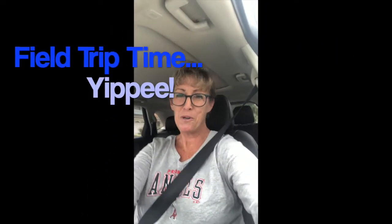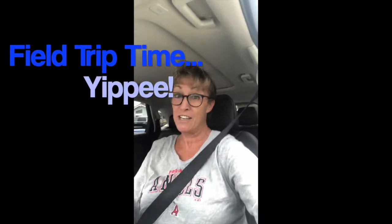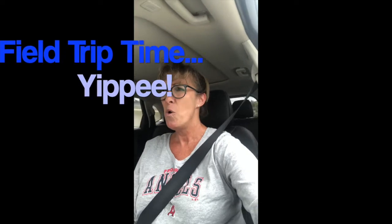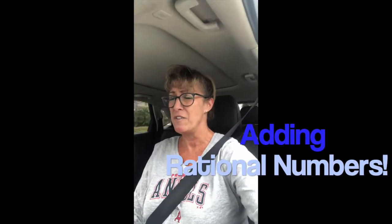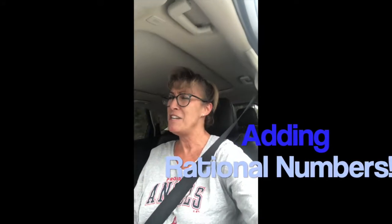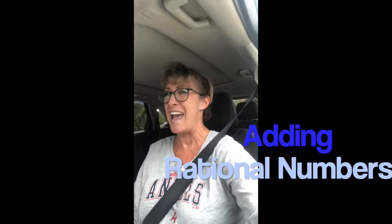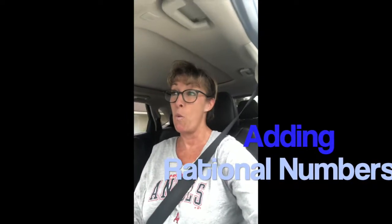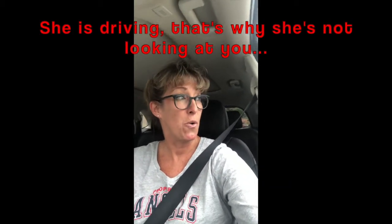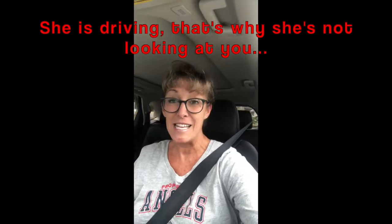Good morning boys and girls, we're going on a virtual field trip! That's right, a field trip and you don't even need to get a permission slip filled out. We're going on a field trip to Vons, which is close by where I live, because I've got to do some grocery shopping today. We're going to be doing a lesson on adding rational numbers.